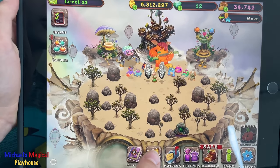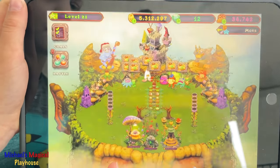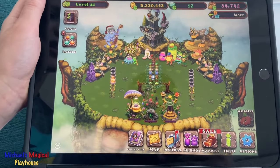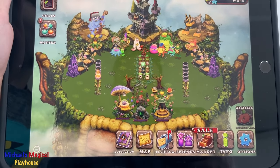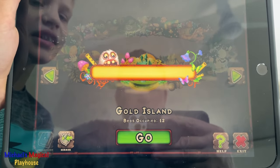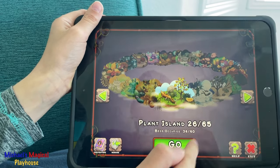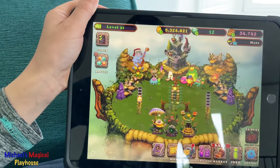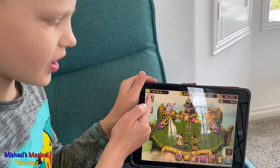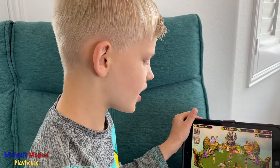I also have some really good monsters. Plant Island is probably my best island. I'm going to collect all my coins. These are all my monsters, and if you get them to level 15, you get to put them on Gold Island. You should hear this one because it was muted. I'm at level 21. These are the levels — the higher levels you get, the more monsters you can unlock.